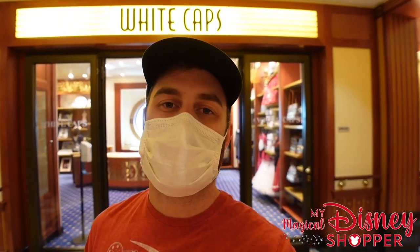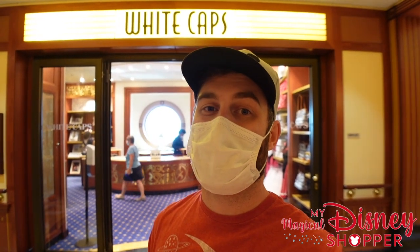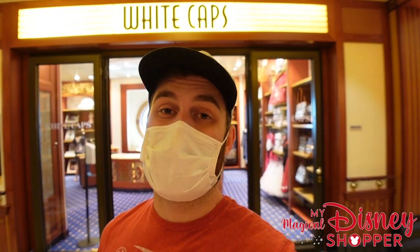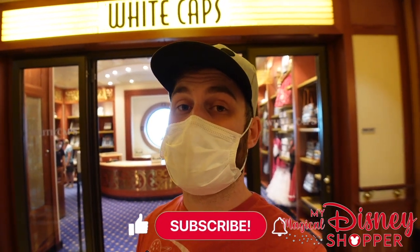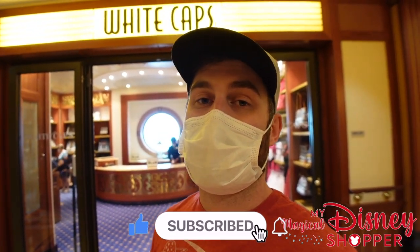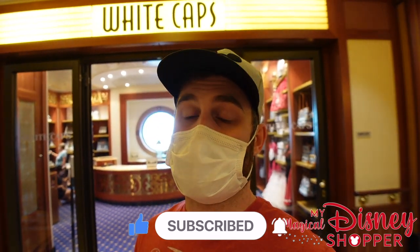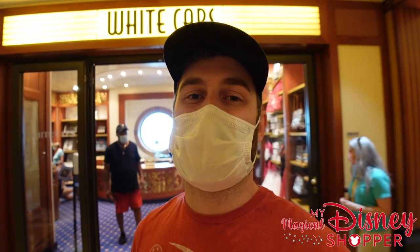Hey everybody, Matthew here with my magical WDW shopper and our third and final shop of the DCL cruise. We are on the Disney Dream and we have had a wonderful cruise — this is our day at sea, so we figured we'd do some video for all of you. If you haven't checked out the Sea Treasures or Mickey's Main Sale shops, those links are in the description. This third and final shop has Disney Dress Shop dresses, Alex and Ani bracelets, a few pieces of art, and more — let's go check it out.